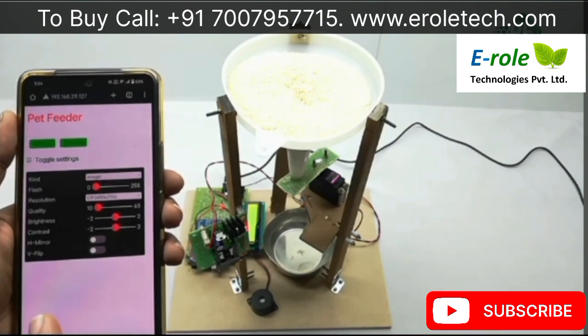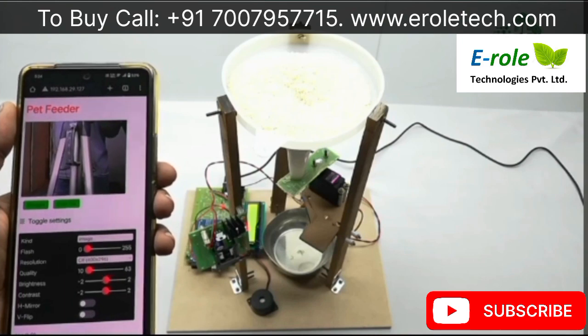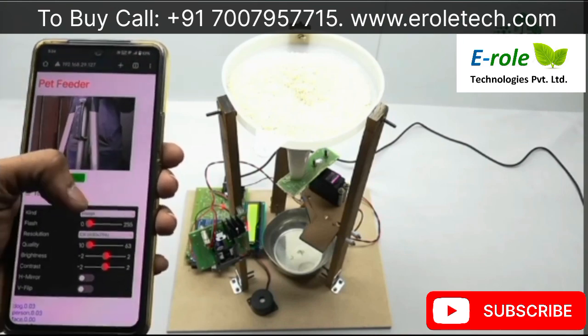Now the model is loading. Now the model is completely loaded.